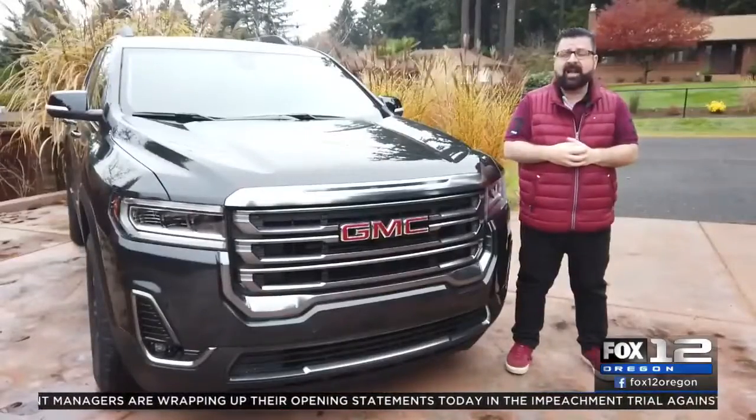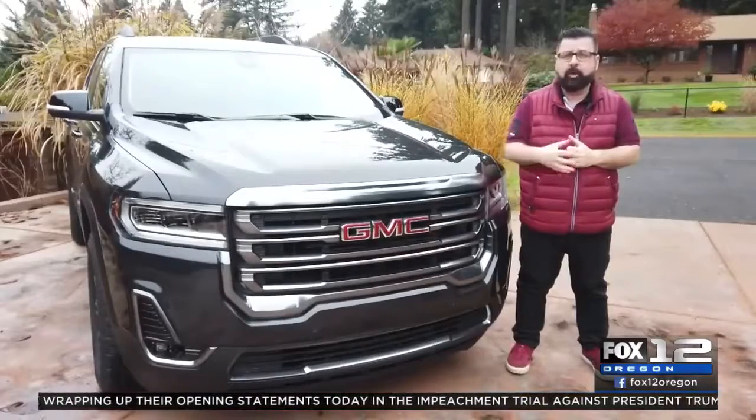The GMC Arcadia starts at under $30,000. The best fuel economy will get you 28 miles per gallon on the highway. For more, Good Day Oregon on Fox 12. I'm Nick Miles.